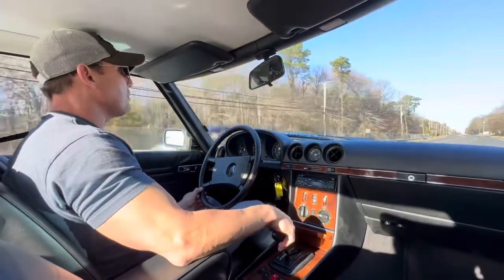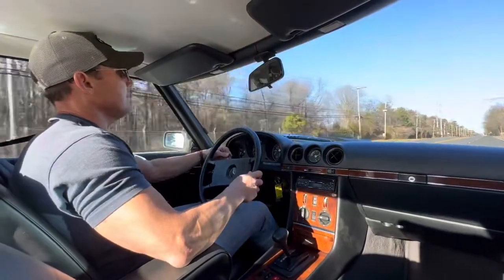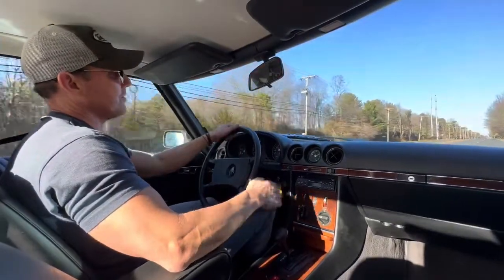Heat and AC both work very well on the car. It runs and drives great — even the cruise control works, as you can see.